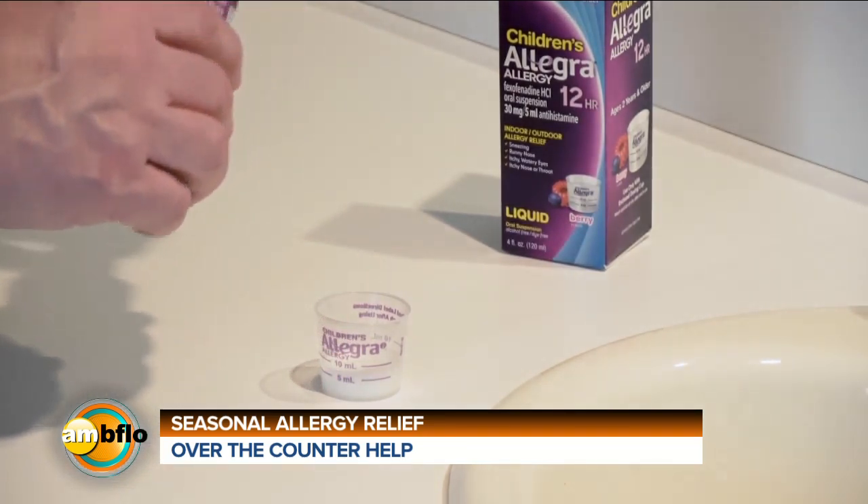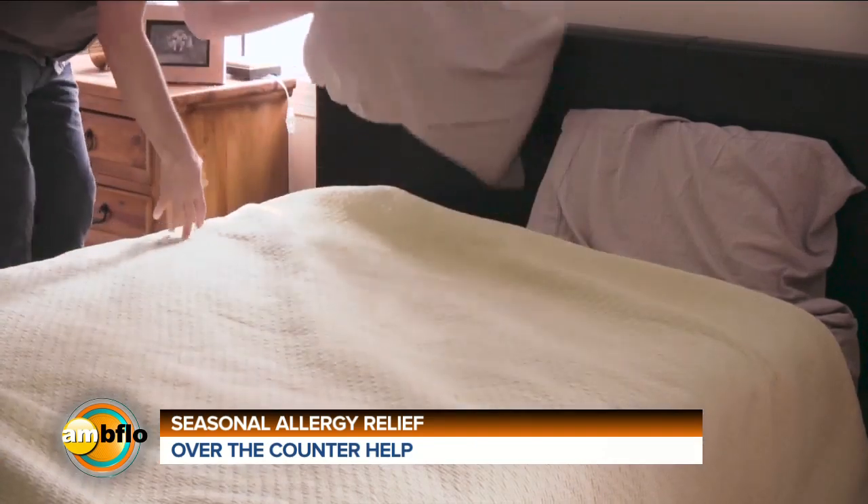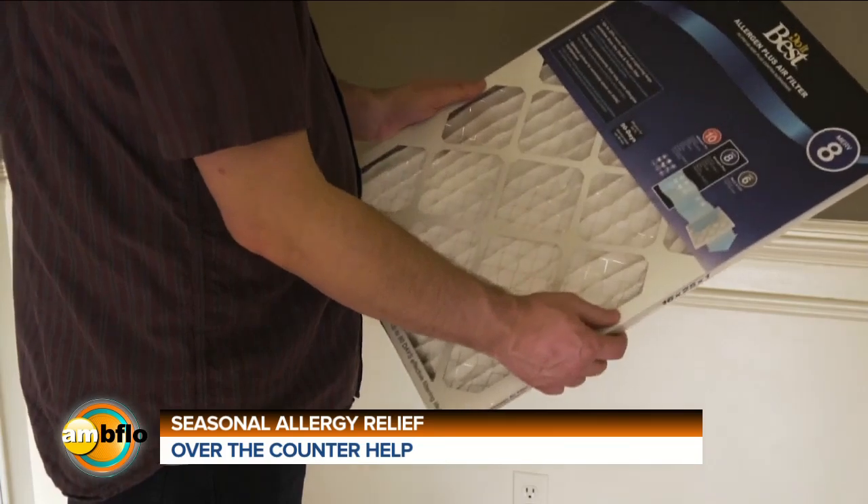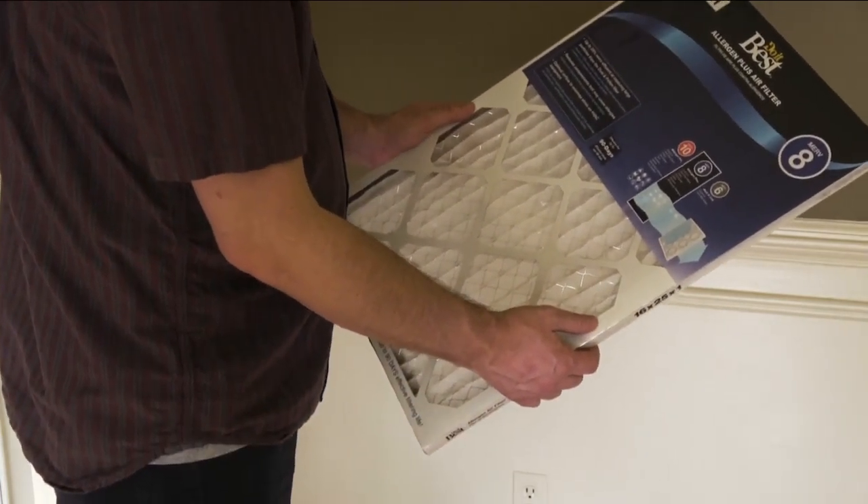Allegra also makes non-drowsy allergy relief for adults too. Some other little things to remember: even if you aren't heading outdoors much right now, if you do go outside, just know that pollen sticks to your hair, your skin, and your clothes. When you come back in, change your clothes, take a shower, change your bedding frequently, vacuum often, and make sure to change the air filters in your home about every three to six months. And there you have it — your allergy survival guide.